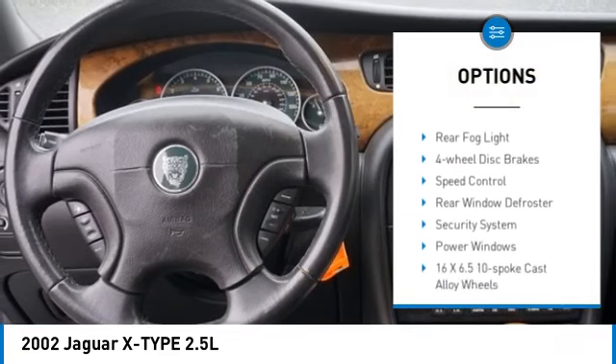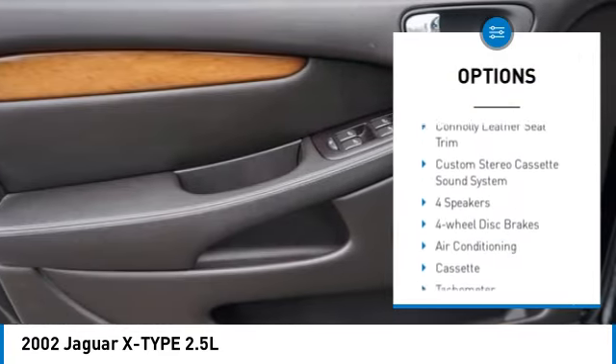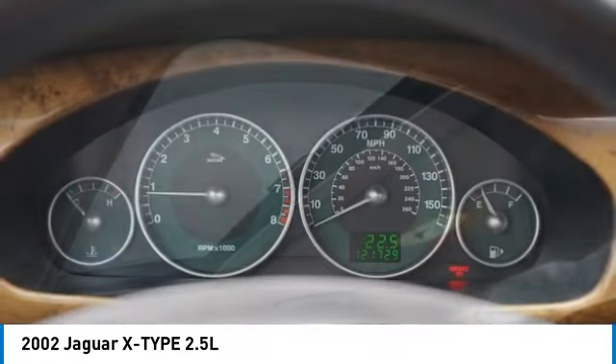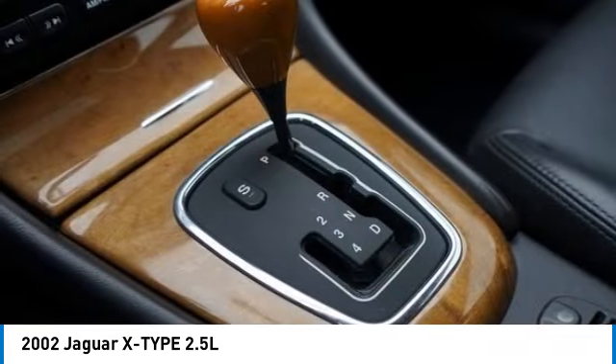Alloy wheels, remote keyless entry, fog lights, rear fog light, four-wheel disc brakes, speed control, rear window defroster, security system, power windows. Your new ride is just a phone call away.